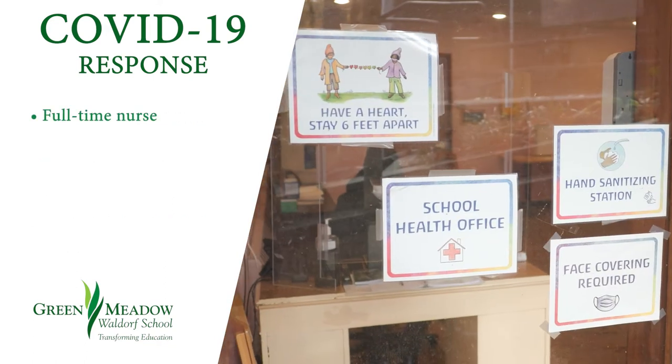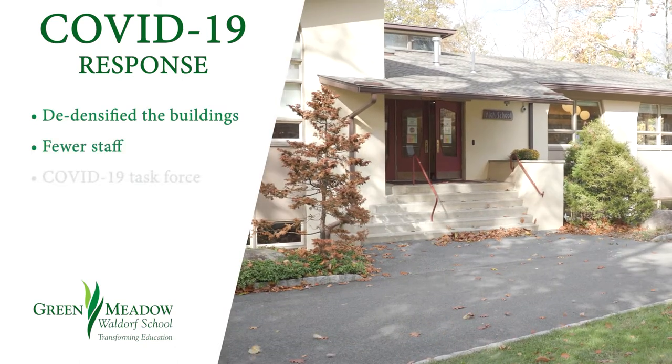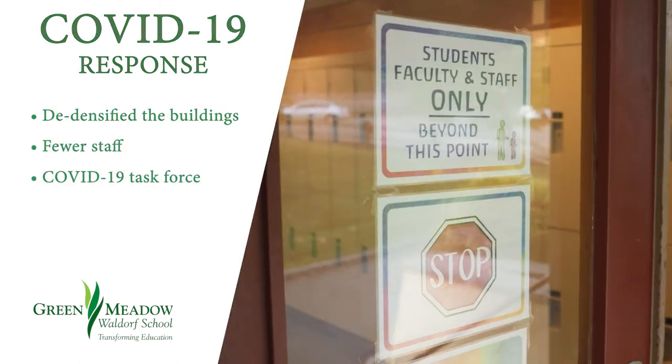The school health office has a full-time nurse and many supplies. We've worked hard to de-densify the building with fewer staff. We have a COVID-19 task force.